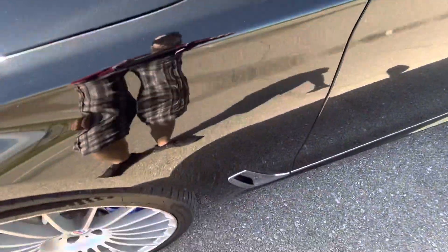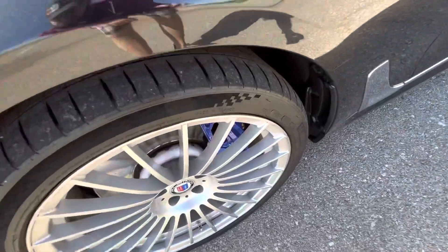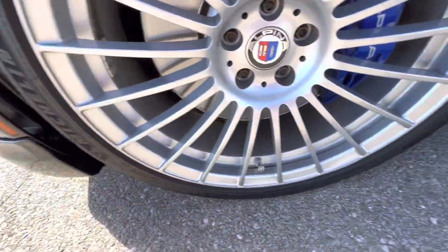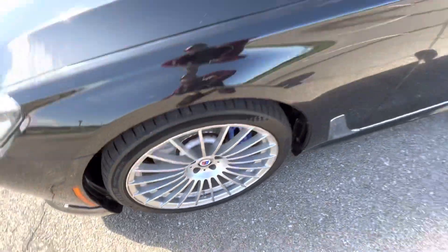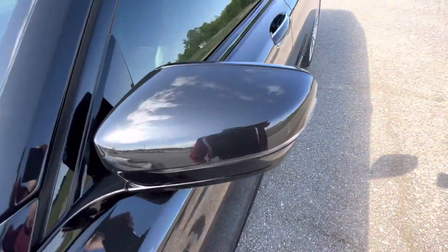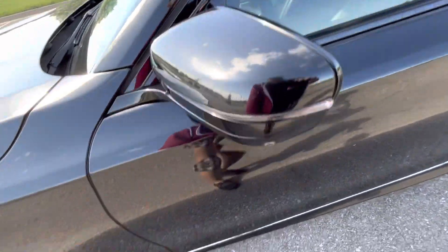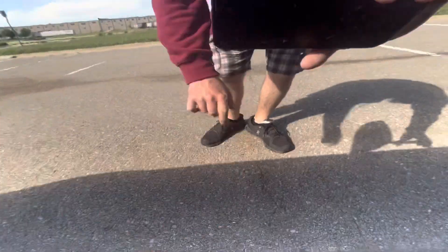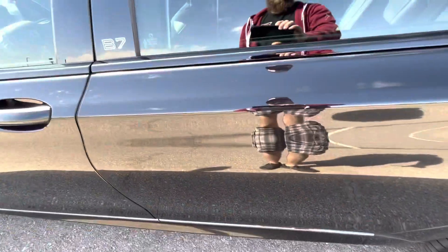Front driver's side fender looks excellent. Driver's side wheel looks great. Driver's side mirror is in excellent shape. Front driver's side door has a small mark there. Rear driver's side door looks excellent.